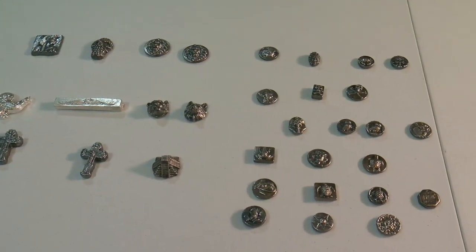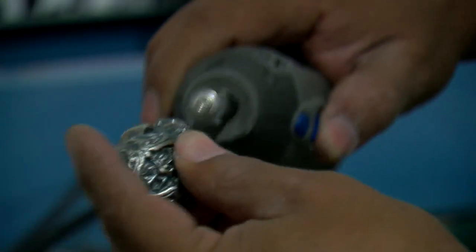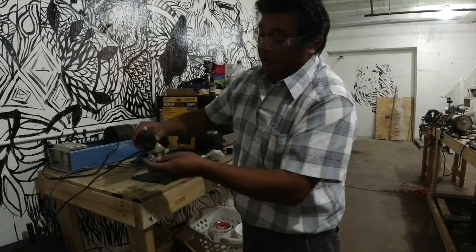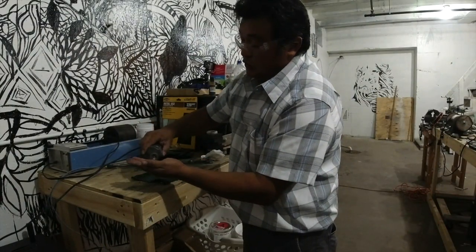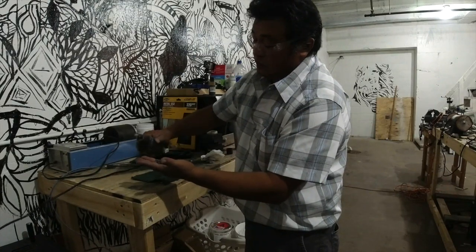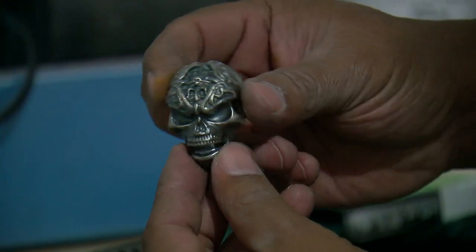You're not really throwing away your money. You will always have the value of silver. For Eduardo, the hobby has become a silver lining during a year that could use a few more silver linings. It's unique. It's awesome. It's not mass-produced.